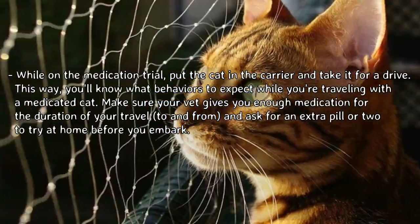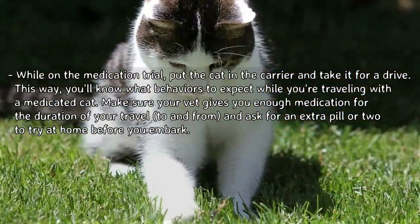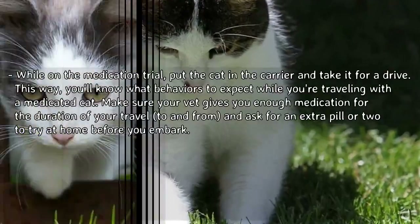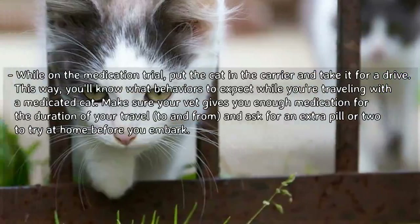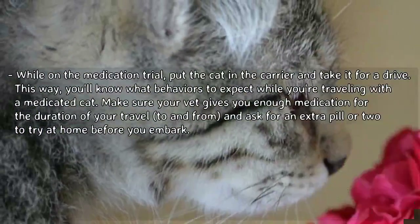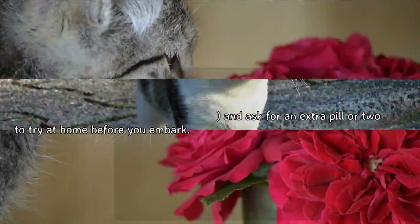While on the medication trial, put the cat in the carrier and take it for a drive. This way you'll know what behaviors to expect while traveling with a medicated cat. Make sure your vet gives you enough medication for the duration of your travel to and from your destination, and ask for an extra pill or two to try at home before you embark.